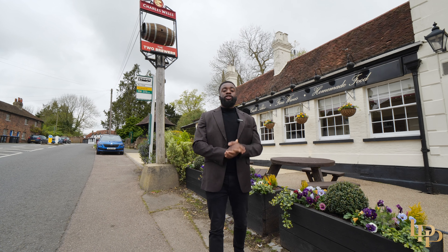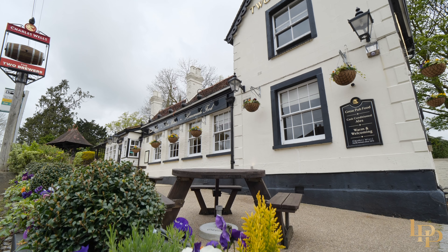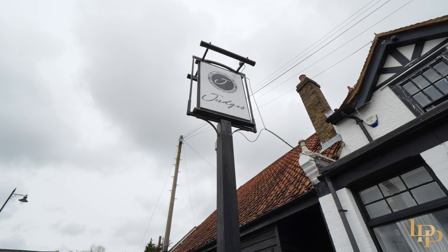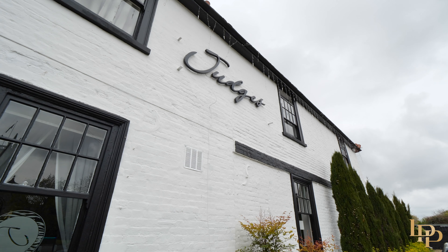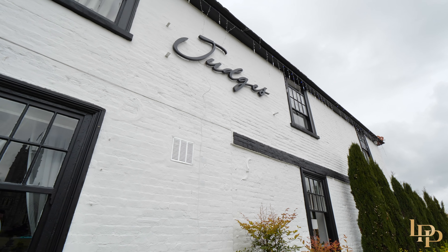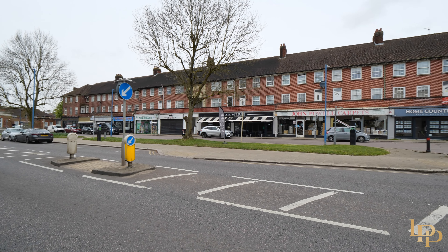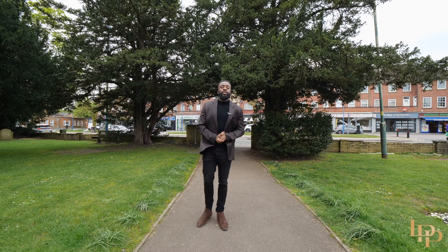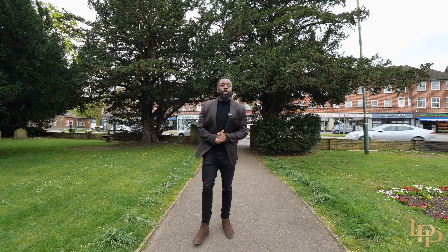We're here at the Two Brewers, and in most of my property tours I feature the local restaurant and pub — mouthwatering food and some of the best reviews in the local area. From a convenience perspective, we also have Judges, which is just a few feet away, and again, delicious food. We're five minutes down the road from the property on Potter's Bar High Street, with some lovely restaurants, cafes, and everything you need in this local area.